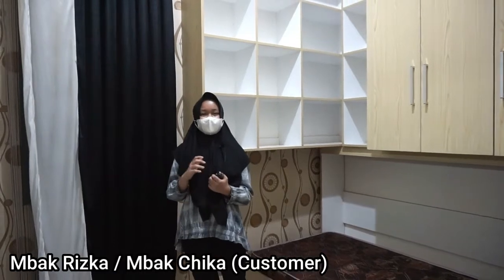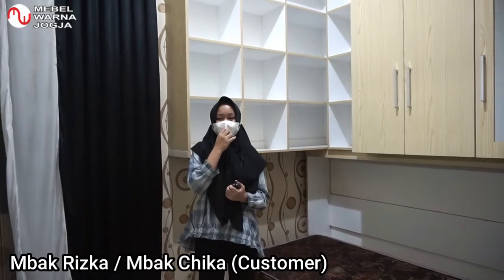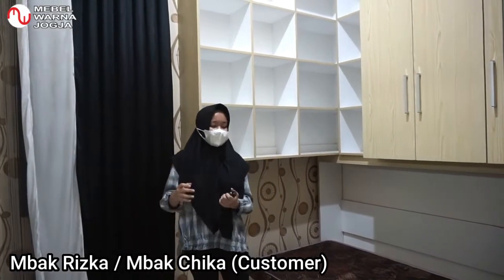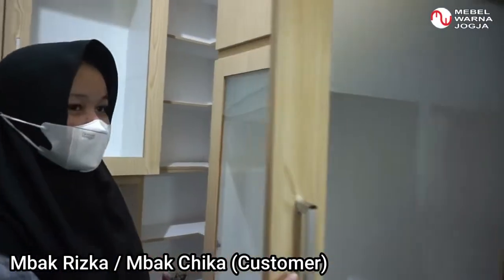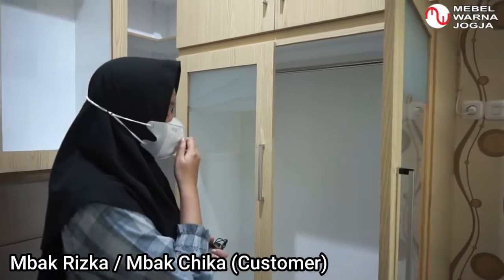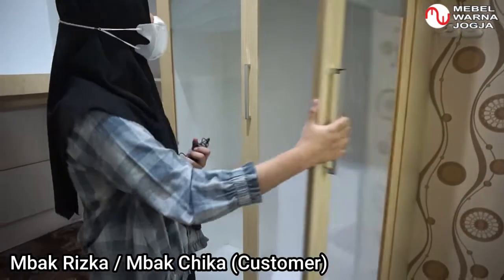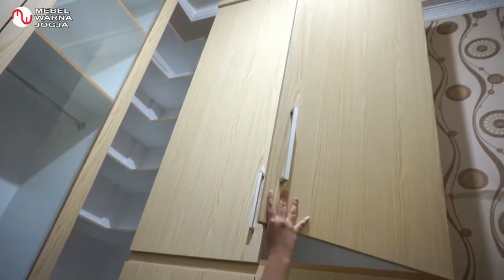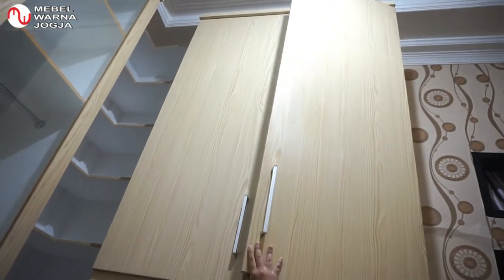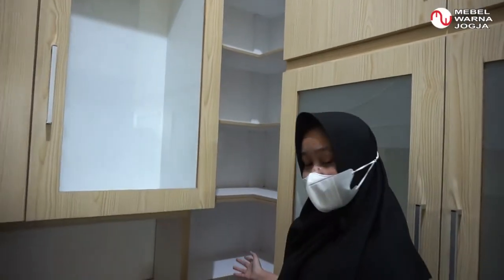Di sini kita gunakan untuk menyimpan berbagai koleksi tas, baju, dan sepatu. Pertama-tama, kita bisa menggunakan ini sebagai tempat untuk menaruh koleksi baju. Disini ada tempat baju gantungan, dan di atasnya kita juga bisa taruh baju lipat atau mungkin bisa ditaruh koper.